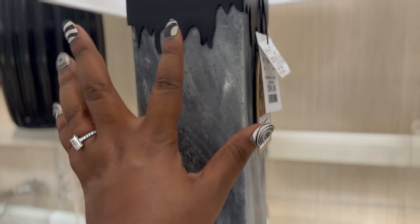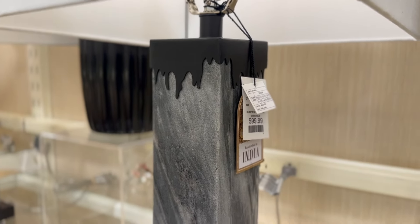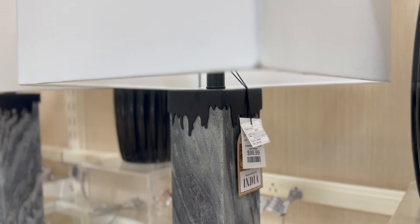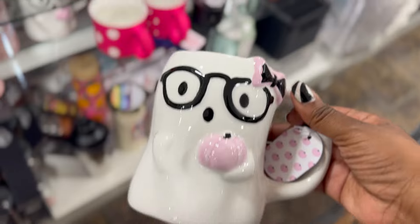All right, I know this isn't Halloween related but I feel like it is. Does this not give you Halloween vibes? Like the dripping design? Cute. Cute. Cute.